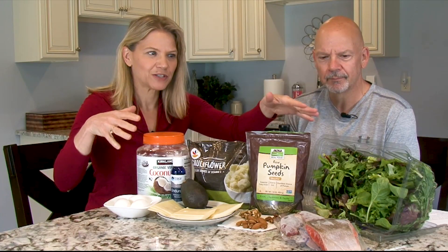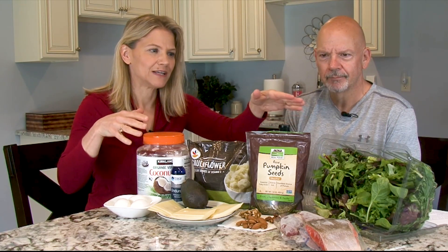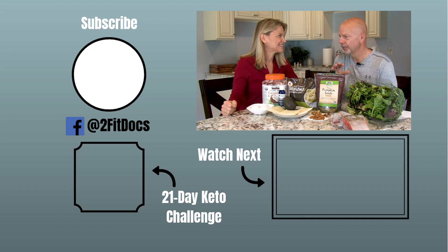So there you go — our top 10 foods to get you keto adapted. Incorporate these into your diet. We plucked every single one of these foods off our shelves this morning and didn't have to go to the store. This is the way we live — practice what you preach.